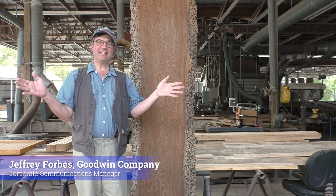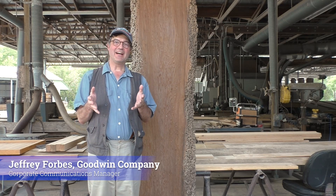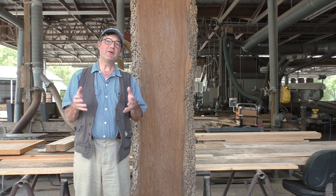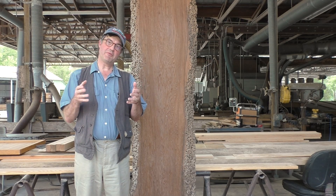Welcome back to the Goodwin Company Cabinet Shop. Recently we had a good client come and visit us and she showed us photographs of a river-recovered heart cypress table that we sold her many years ago. She wanted us to produce shelves that would match the table.